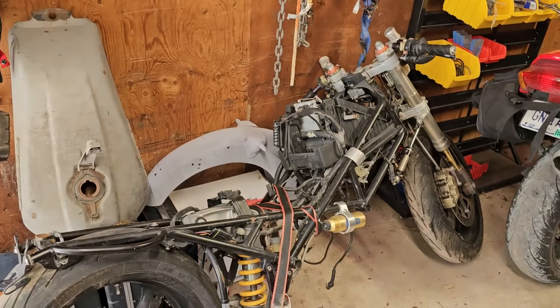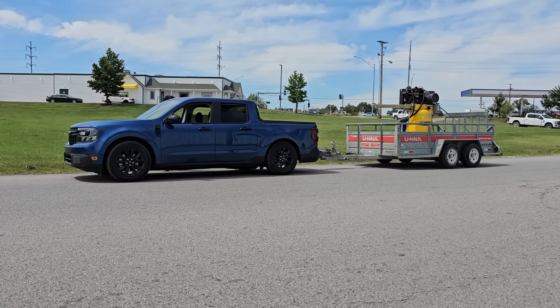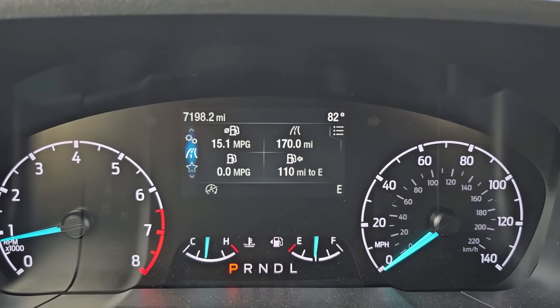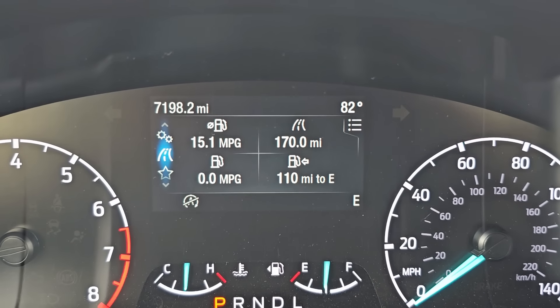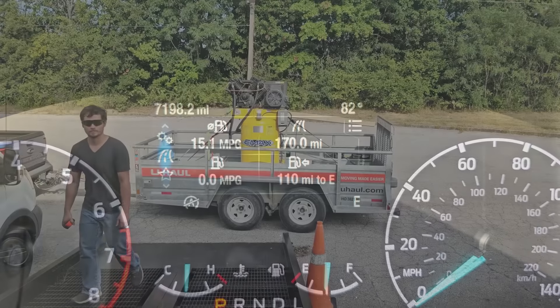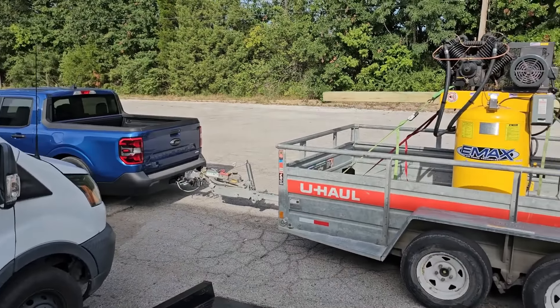While I still had the trailer rented I wanted to see how my Maverick did pulling something, so we drove over 170 miles to pick up a compressor from a friend. It's really going to help in the shop for vapor honing and other stuff. We just got this compressor - it is gigantic.